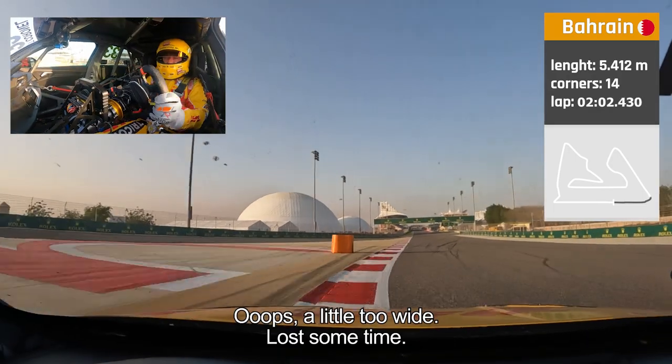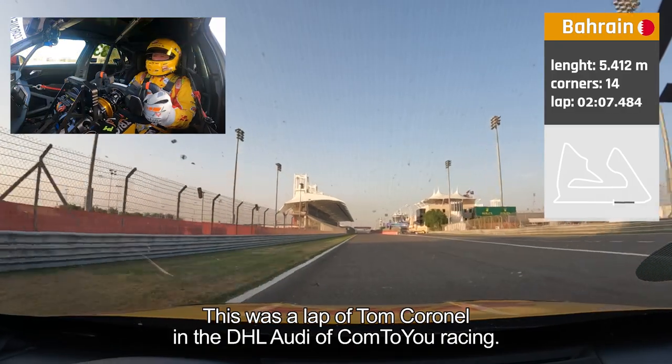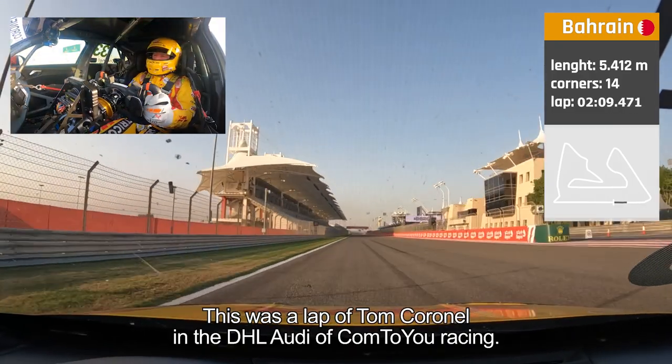Tommy, you lost some time there. This is costing me a few tenths of a second. But this was a lap of Tom Cornell in the DHL Come To Your Audi in Bahrain.